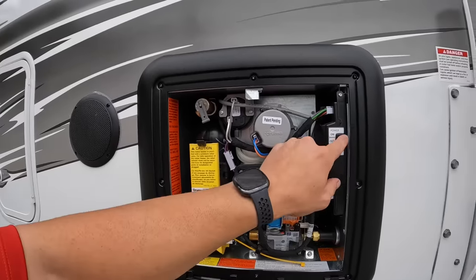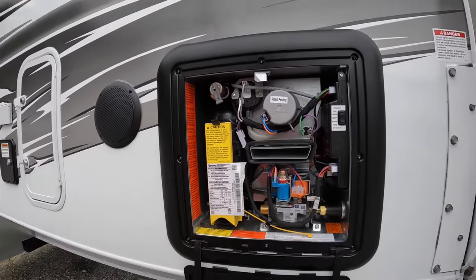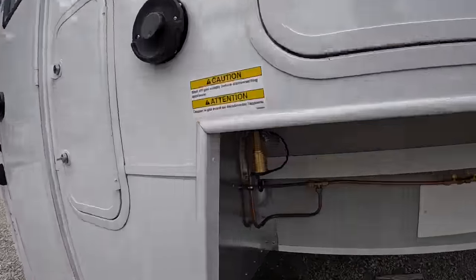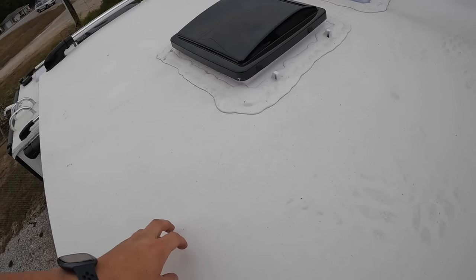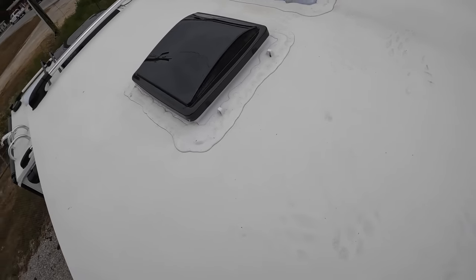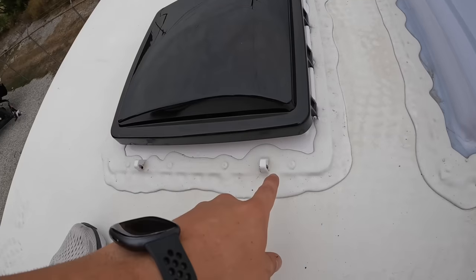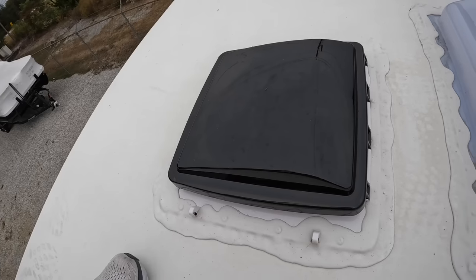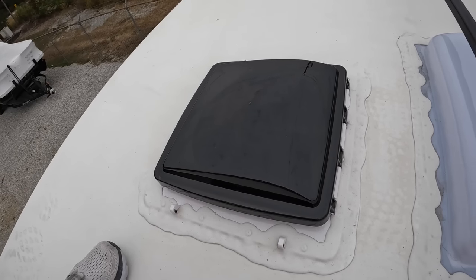Last but not least, our Truma AquaGo tankless on-demand water heater - and it's just gas, no AC. Don't forget the external propane connection. Now the roof: this is a fairly new one-piece roll-on material - feels kind of like PVC, very tough and durable. We're fortunate enough to have the MaxxAir fan on this one. It already has brackets built on for a cover so you can run it in the rain or while driving. It also has built-in rain sensing, so it will automatically close itself if it starts raining, and it has its own remote.